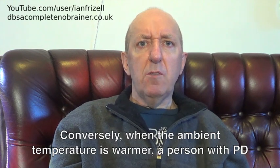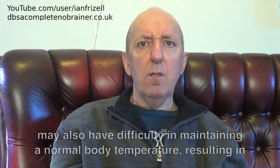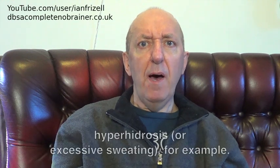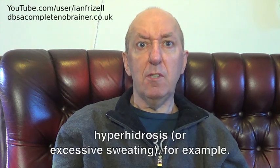Conversely, when the ambient temperature is warmer, a person with PD may also have difficulty in maintaining a normal body temperature, resulting in hyperhidrosis, or excessive sweating, for example.